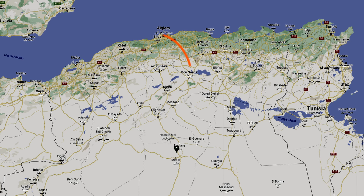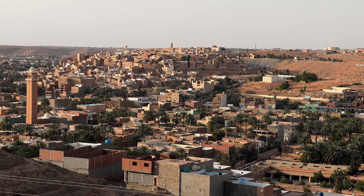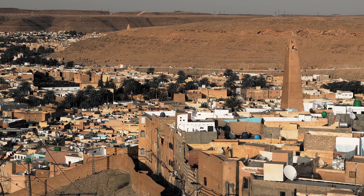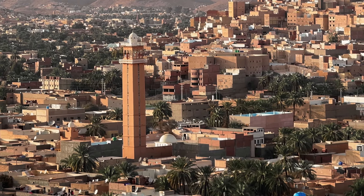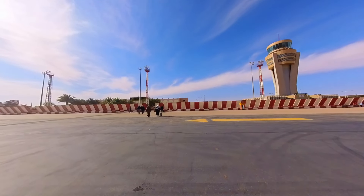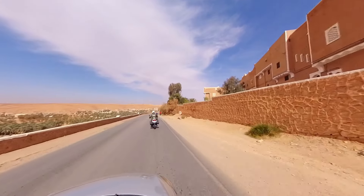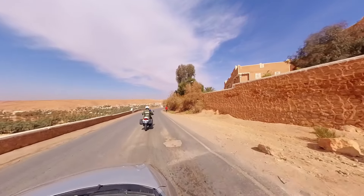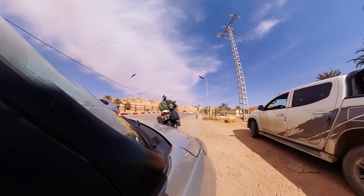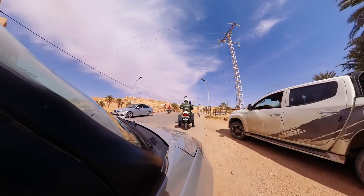The next morning, we caught a flight from Alger Airport to Ghardaïa, our second destination. Ghardaïa is located 600 km south of Algiers and is known for its unique architecture and culture. It's important to note that all tourists arriving at the Ghardaïa airport are currently escorted by Algerian police to their hotels. Although it may seem like an administrative process, the officers are incredibly friendly, so there's no need to worry. Travelers will need to hire a taxi with the police vehicle leading the way, and the same process applies when leaving Ghardaïa.